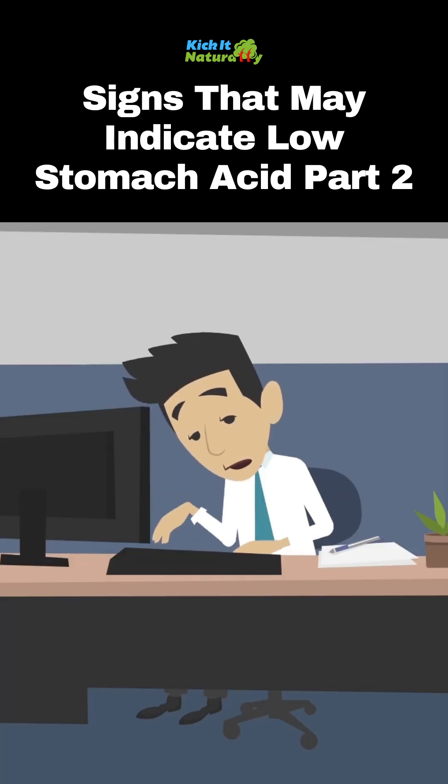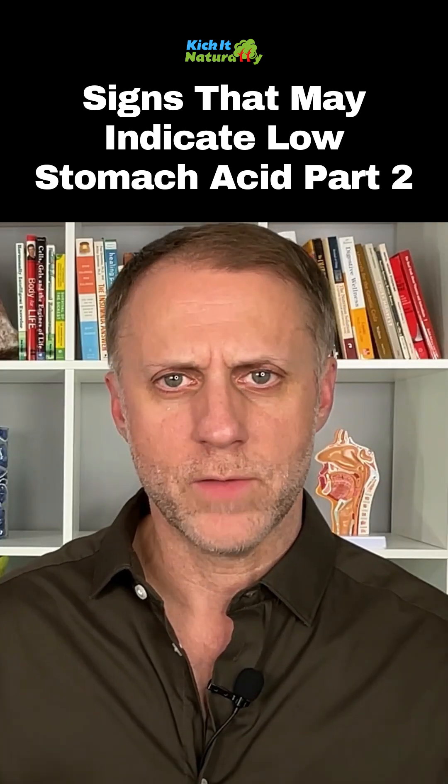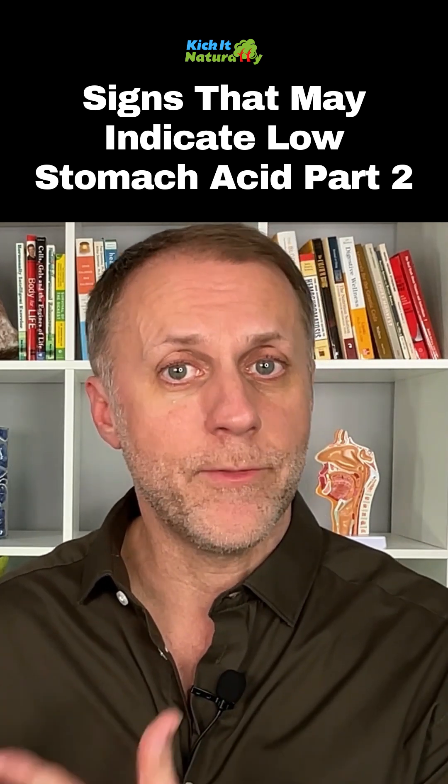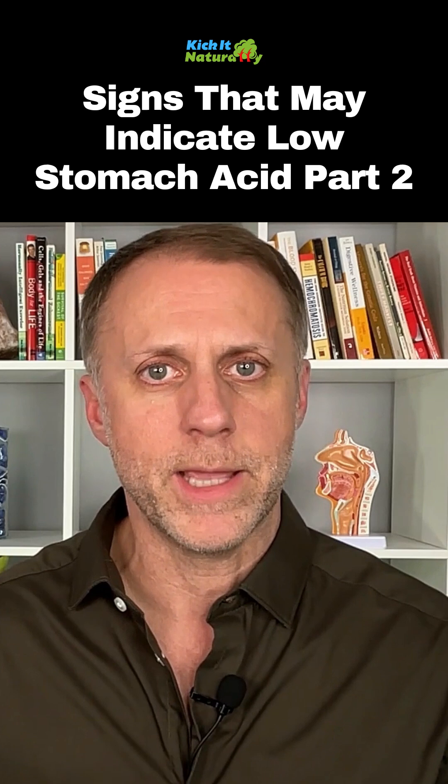Sign number eight is low energy. There are other causes of low energy and chronic fatigue, but sometimes chronic fatigue is about a person not having the ability to turn food into fuel because they're not breaking it down properly.